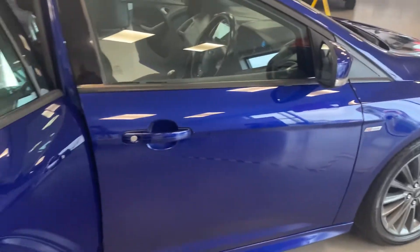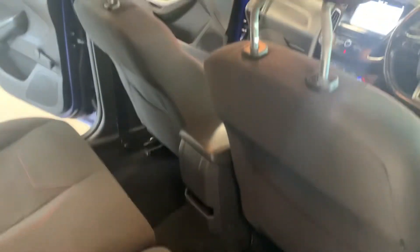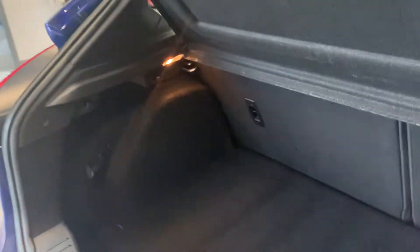It's lovely performance blue, I believe. Seats in great condition. Rear spoiler. Massive boot space.